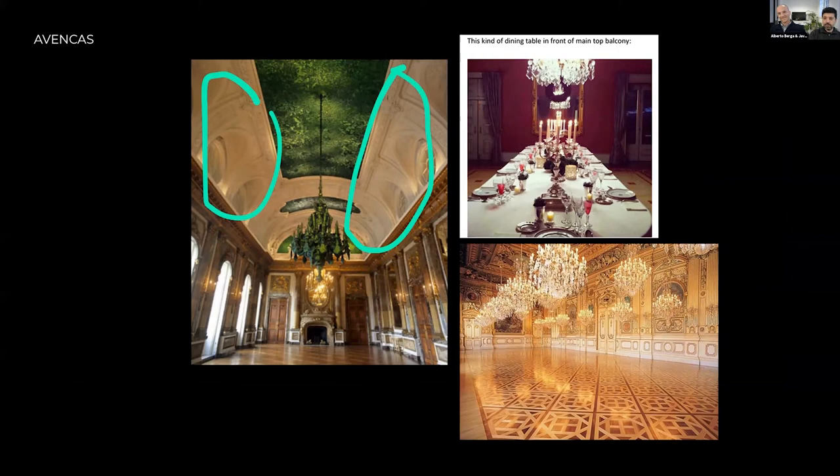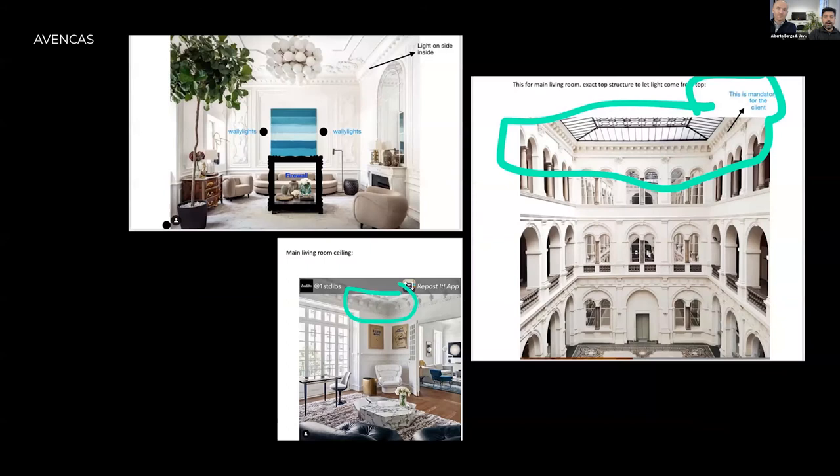We had a lot of information. They sent screen captures by WhatsApp saying: we are going to do the ceiling something like this, I like this fragment from the Versailles Palace, and this kind of dining table in front of the balcony. Also: I like this skylight structure, I like the corners, and a fireplace. That's all — everything we received.